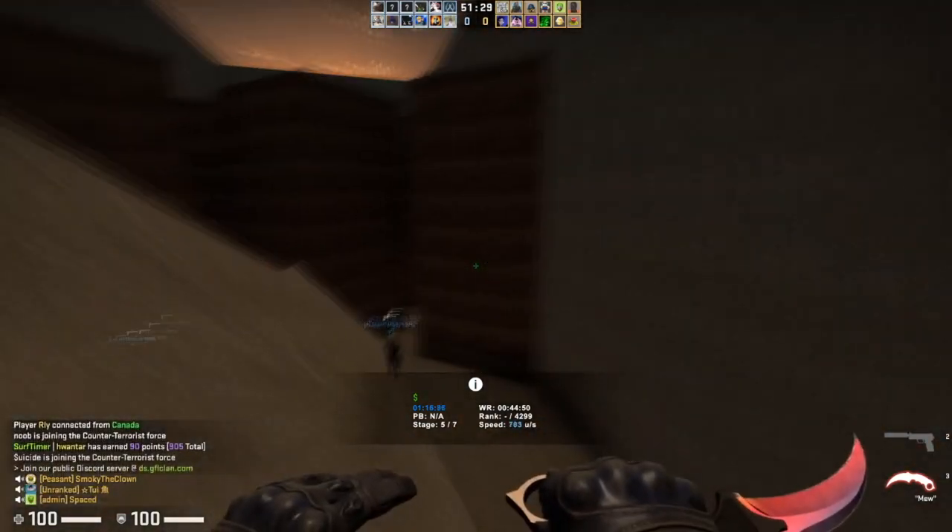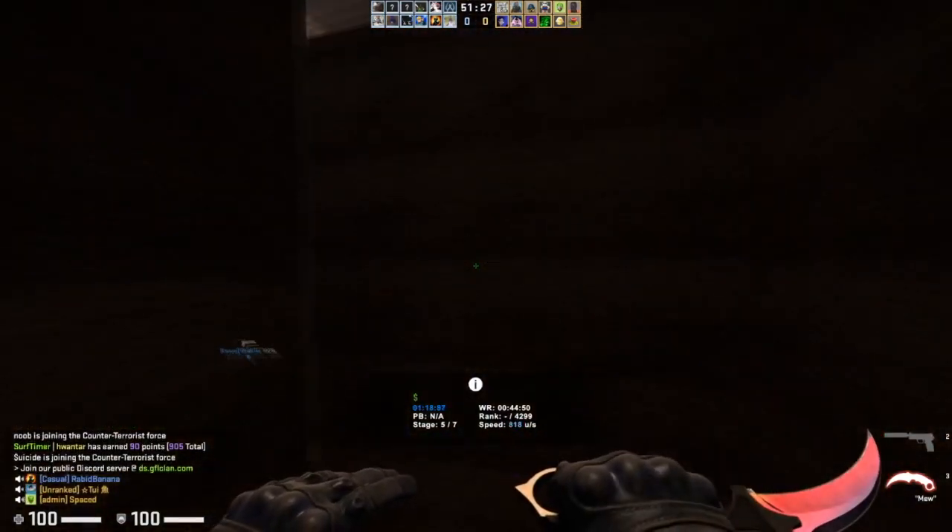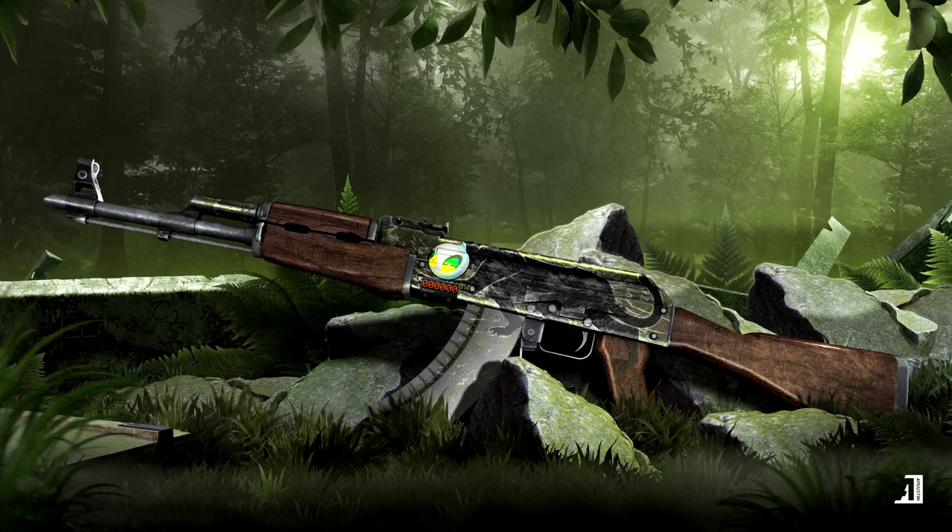There also exists another variant — a sort of cheaper version of this skin — which is the Alien Panther AK-47 Jaguar. This one's pretty cool as well, and maybe it's for you if you don't like the traditional Pink Panther.